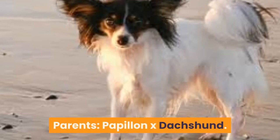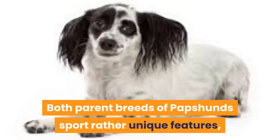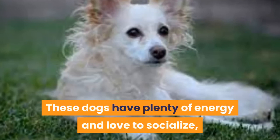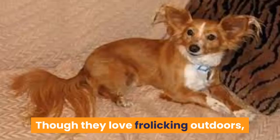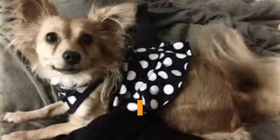3. Papshund. Parents: Papillon x Dachshund. Both parent breeds of Papshunds sport rather unique features, and they both often carry over to the pups. Expect to see Papshunds with the long body of the Dachshund and the trademark butterfly ears of the Papillon. These dogs have plenty of energy and love to socialize, but they can also be high-strung with a sensitive side. Gentle treatment, such as positive reinforcement, works best with them — otherwise they might become anxious. Though they love frolicking outdoors, they aren't the sturdiest of dogs, so you'll want to keep an eye on them. Rowdy young kids may injure this dog, so parental supervision is needed.